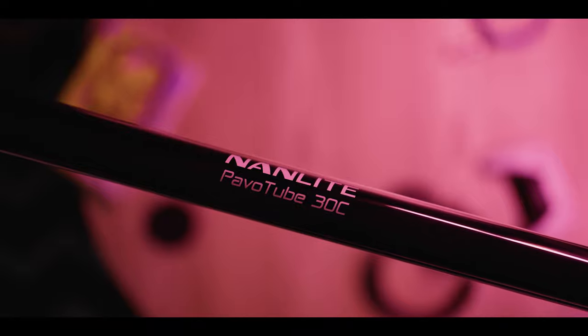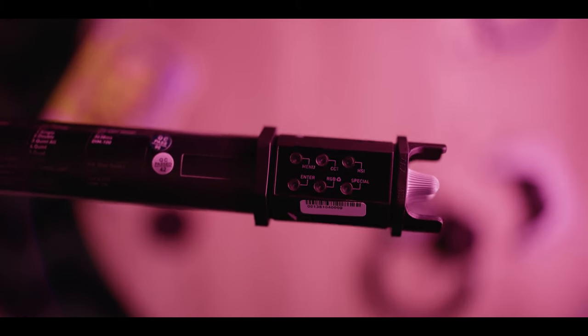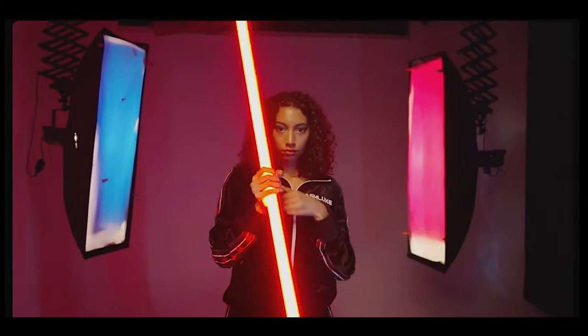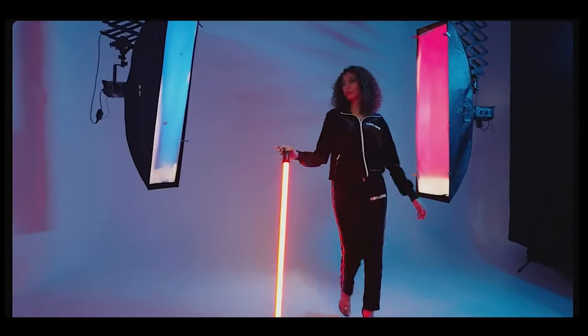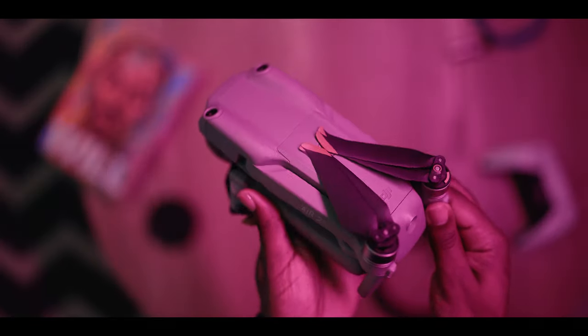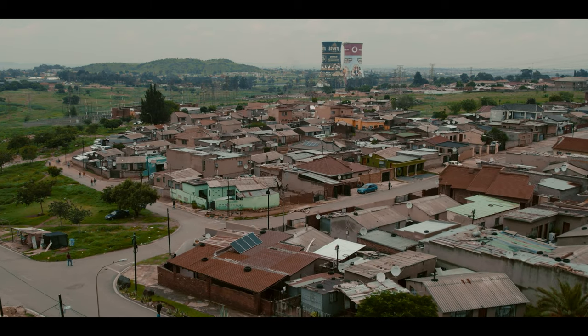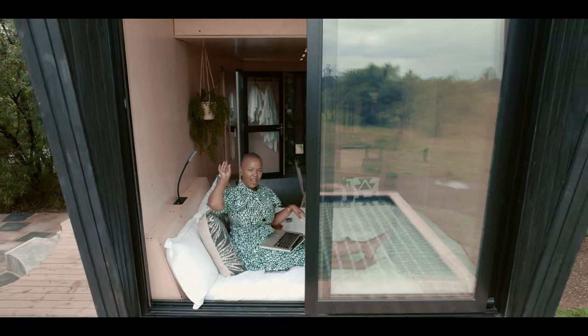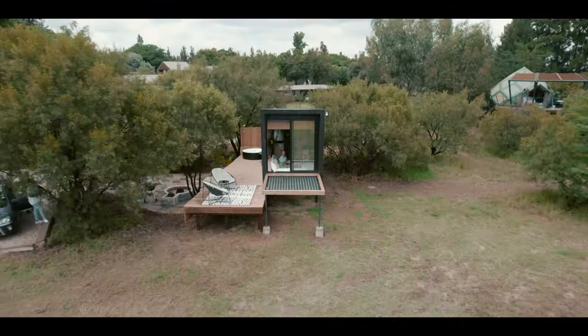Our newest addition to the kit are the Nanlite Pavotube 30C. If you recall, we had these in our gear wishlist video which dropped about seven months ago — I'm ashamed of that — but we ticked them off the list and they look amazing. Last but not least, our drone of choice: the Mavic Air 2S with the 5.4K sensor, which shoots absolutely stunning video. With the improved battery life, this thing can go for a while before running out of juice.